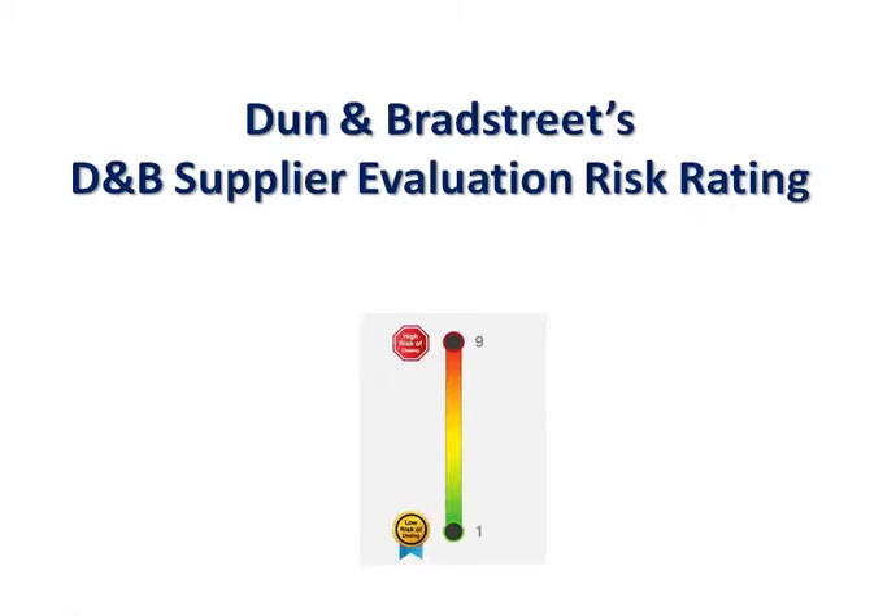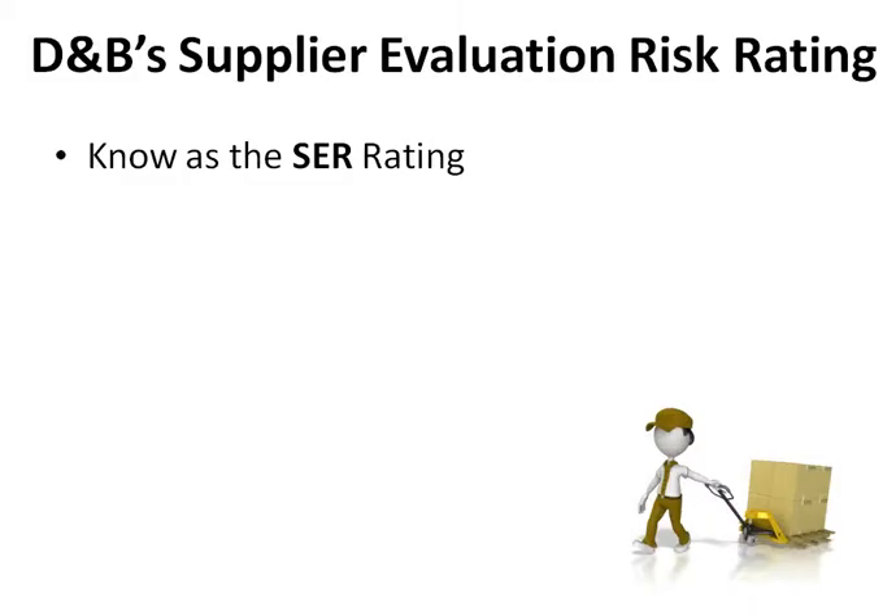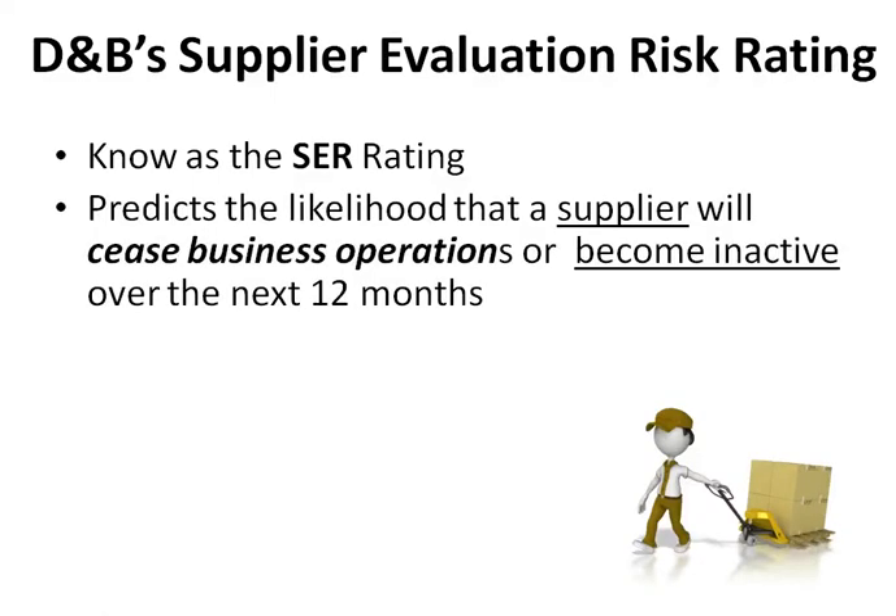Dun & Bradstreet's Supplier Evaluation Risk Rating, known as the SUR Rating, predicts the likelihood that a supplier will cease business operations or become inactive over the next 12 months.